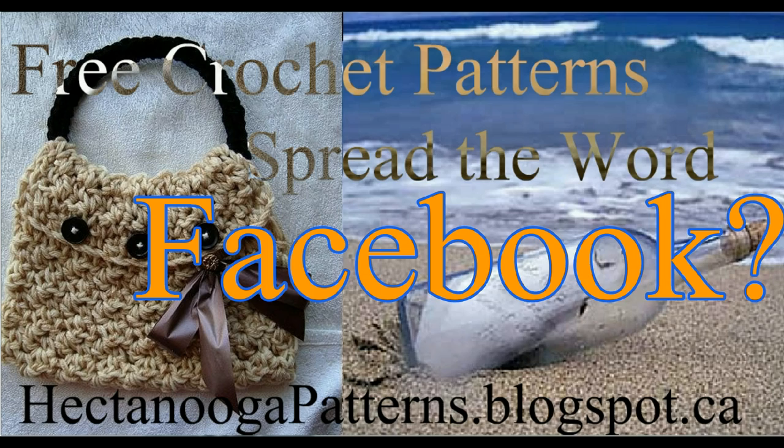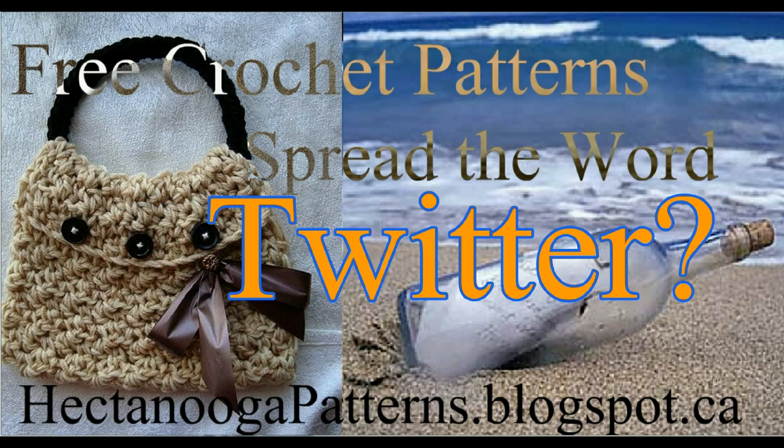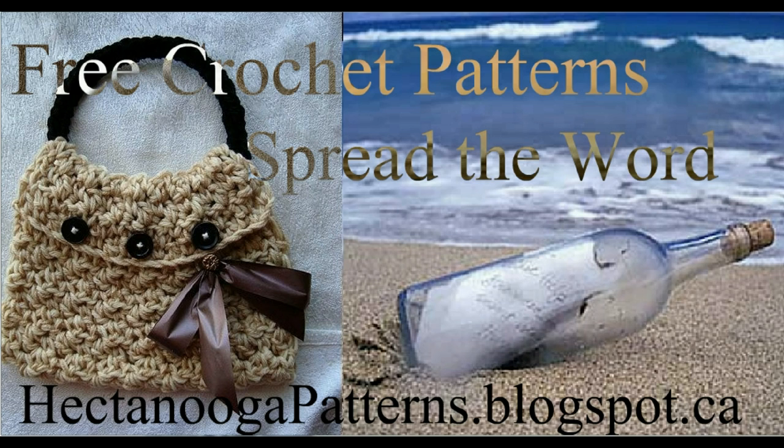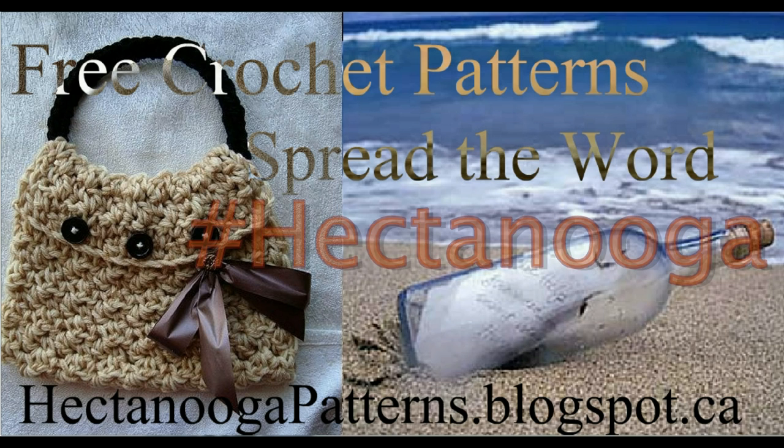Is it Facebook? Is it Pinterest? Is it Twitter? Is it YouTube? So our challenge to you is: share this information about free crochet patterns at hectanoogapatterns.blogspot.ca, and we're going to find out. If you tweet it, use pound Hectanooga.